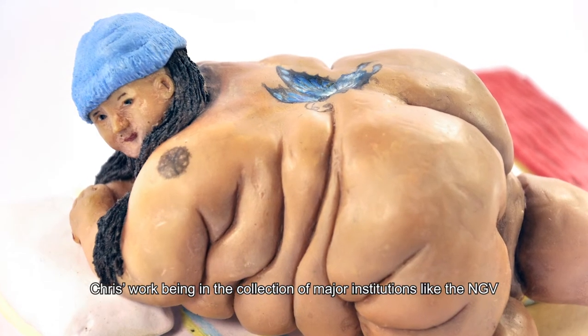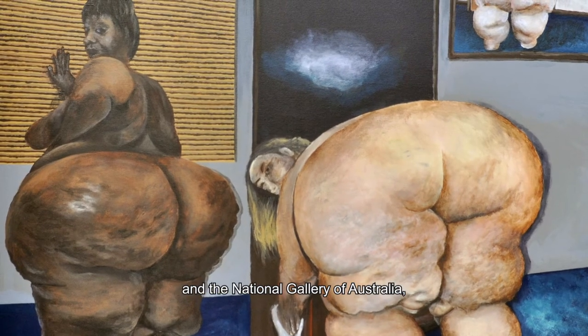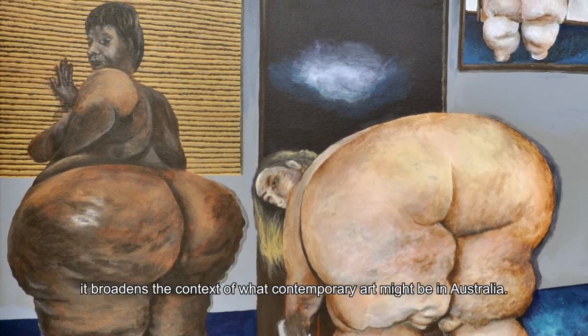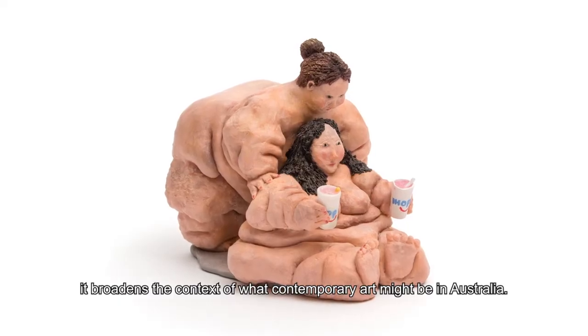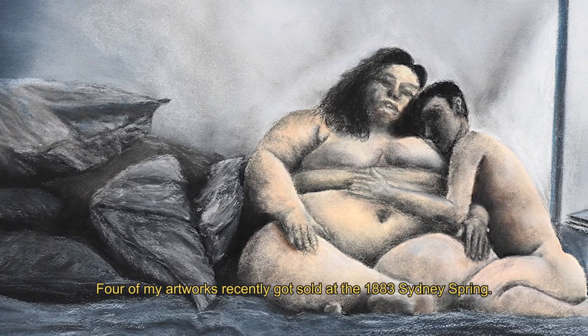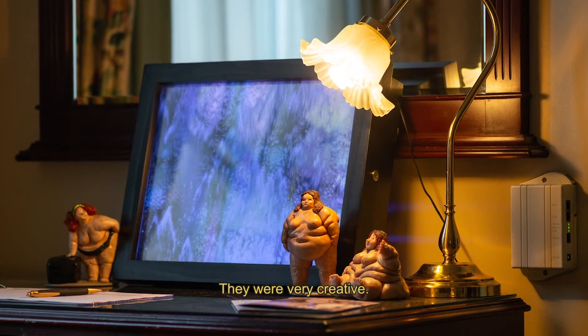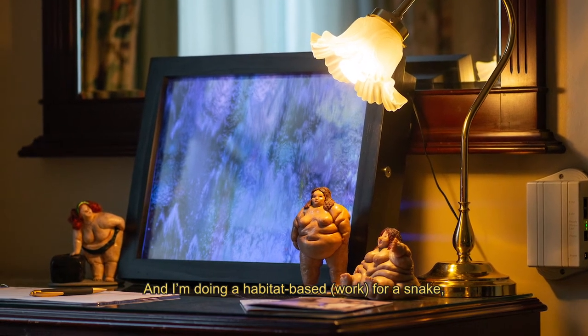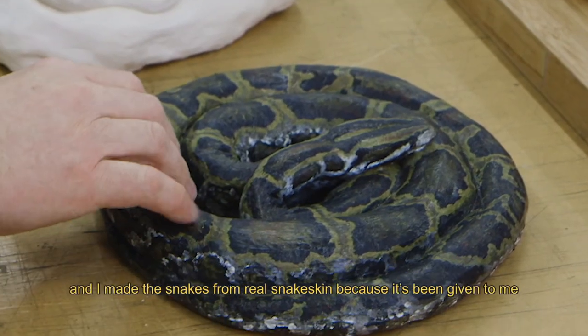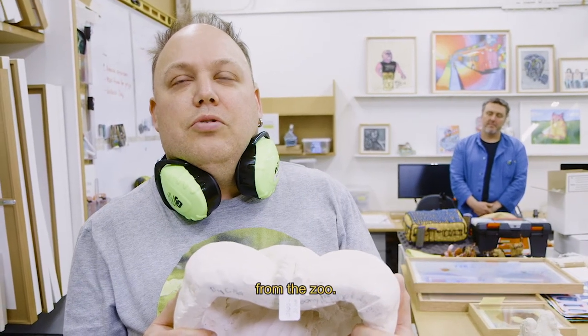Chris's work being in the collection of major institutions like the NGB and the National Gallery of Australia broadens the context of what contemporary art might be in Australia. Four of my artworks recently got sold at the 1883 Sydney Spring and I'm very creative — I'm doing a habitat base for a snake, made of snakes from real snake skin because it's been given to me from the zoo.